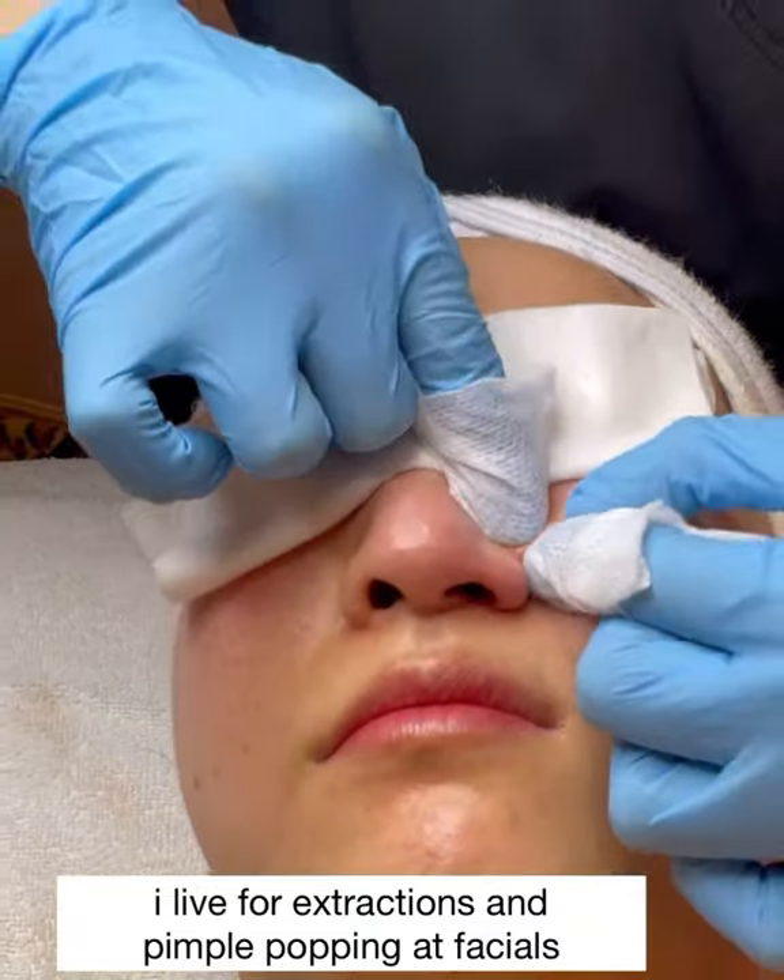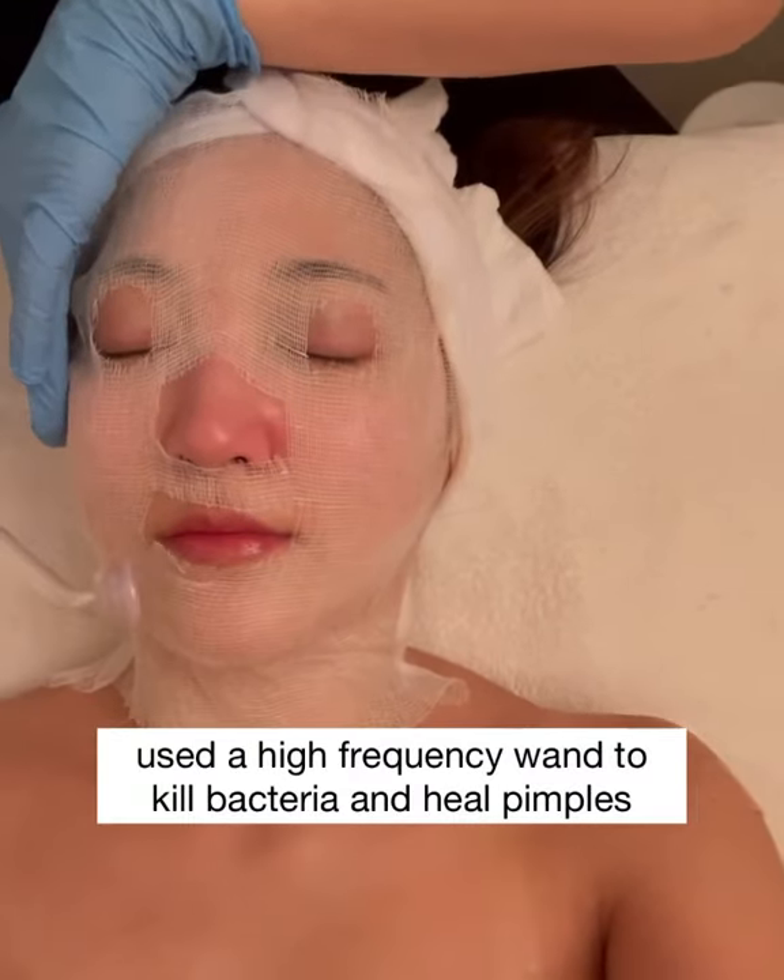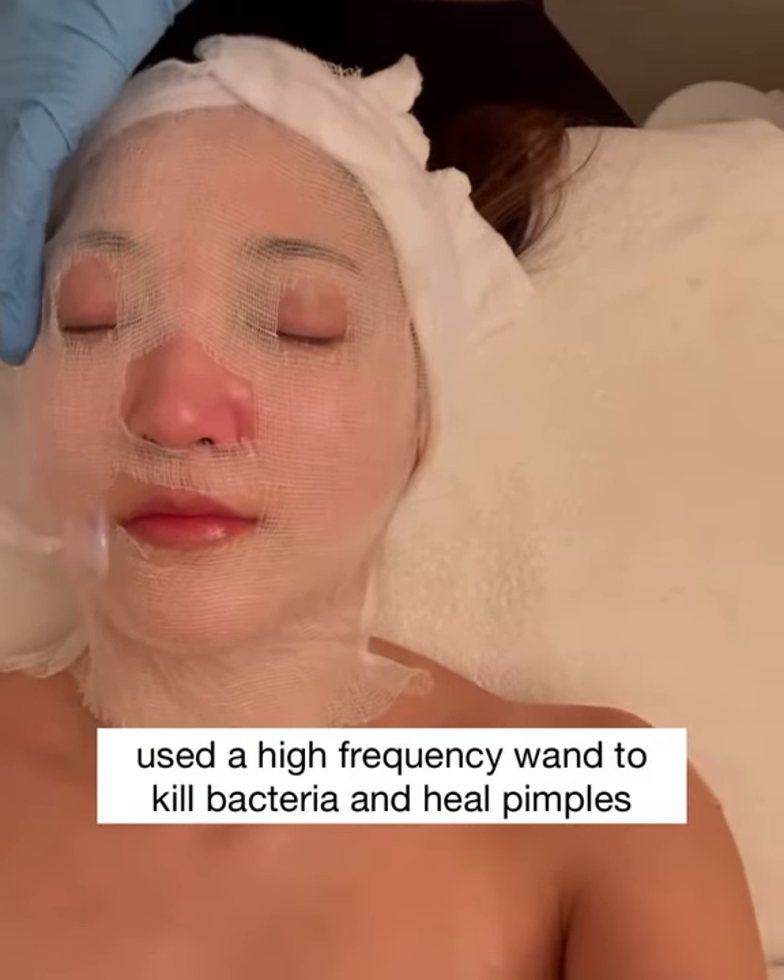We did some fun extractions and pimple popping, and right after we did some high-frequency wand to kill bacteria and help blemishes on the skin.